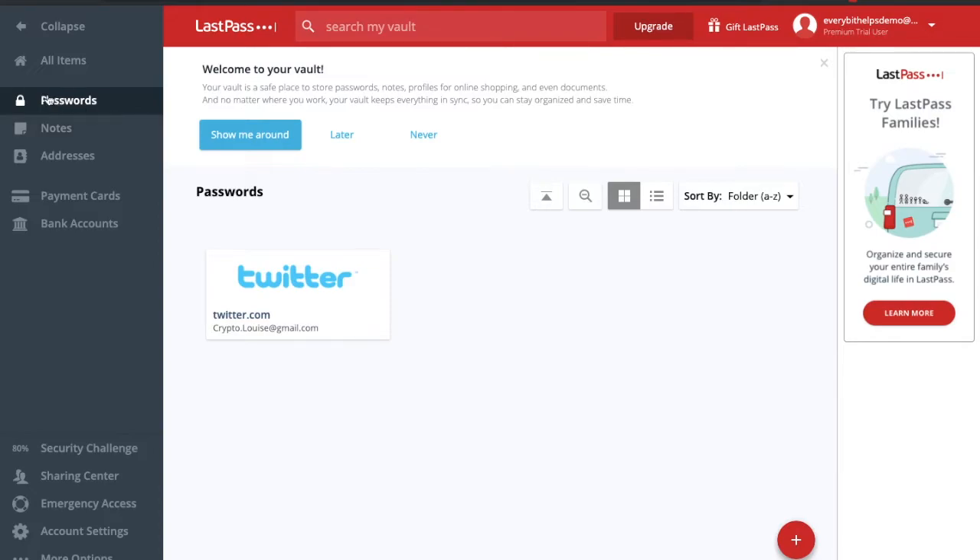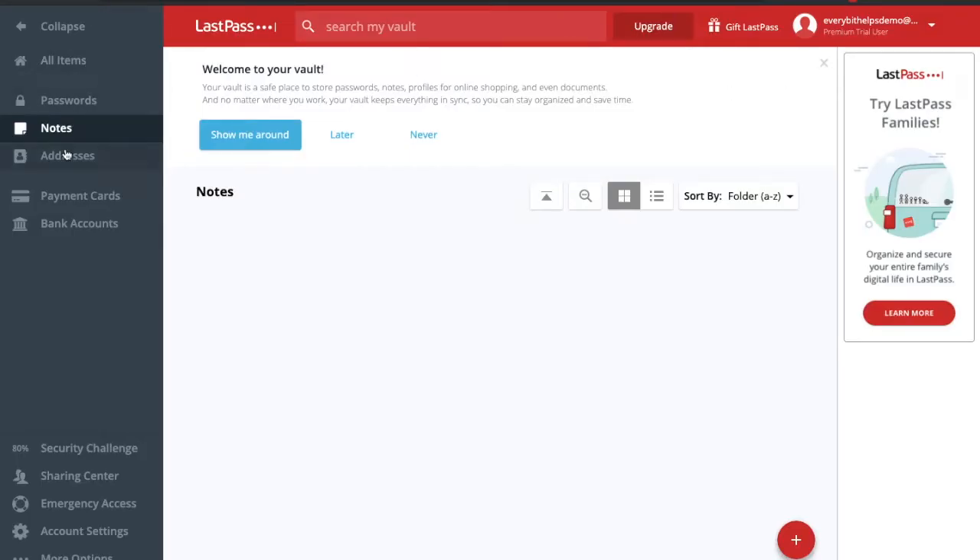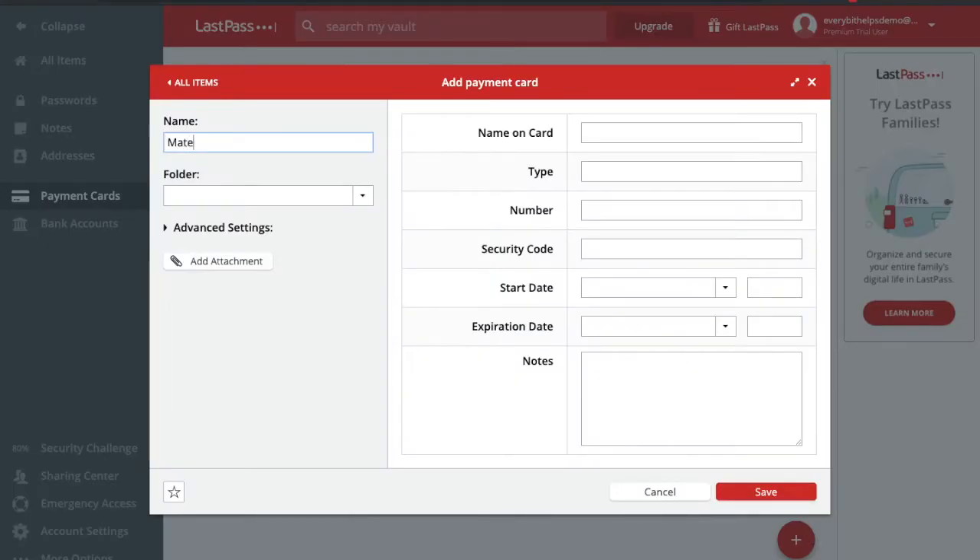Heading back to the vault — within the vault we've been looking at passwords, but you also have the ability to create secure notes, and you can create folders within these notes and simply type them in. You also have the ability to enter in addresses, so that when you're going into shopping sites or anything that asks for your personal address, it will automatically fill that information in online. We'll also have a look at payment cards — click on to add item in the bottom right-hand corner. Once you've entered in all your information, there's a notes section as well. This is handy — I travel a lot, so I could put in something like a lost or stolen card telephone number that I'd need to contact, just so I have everything all in one place.